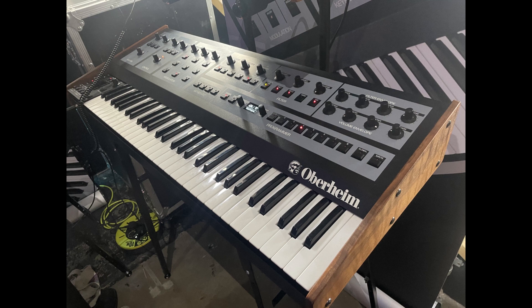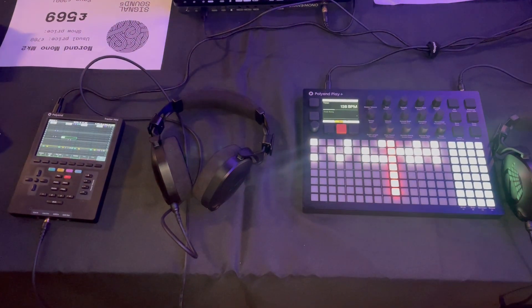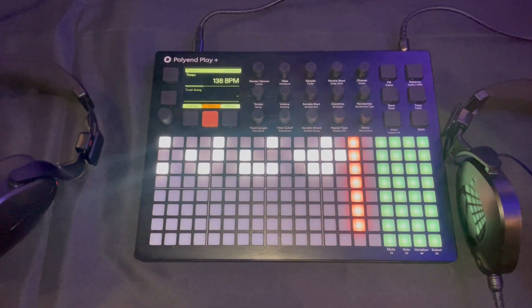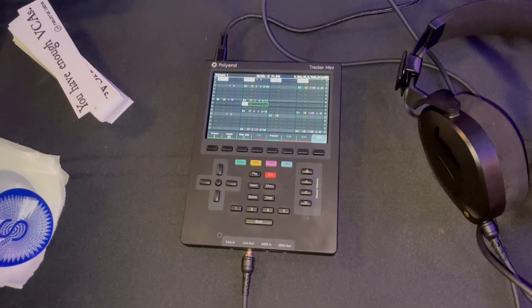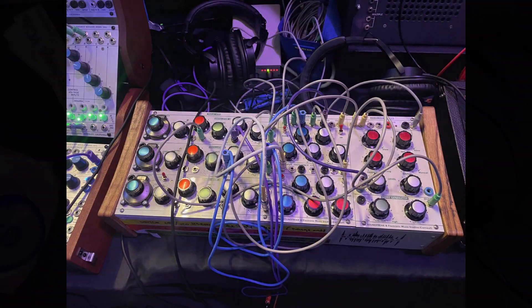Oberheim — we don't know much about this, but never mind. It's the Polyend Trackers — they're awesome. I actually plugged them in, put the headphones on, and they sound absolutely huge. It's a real shame we didn't take a DI recordable device with us to showcase the sound for you.